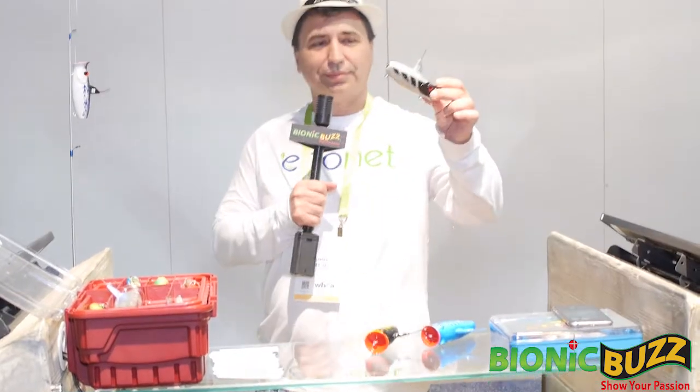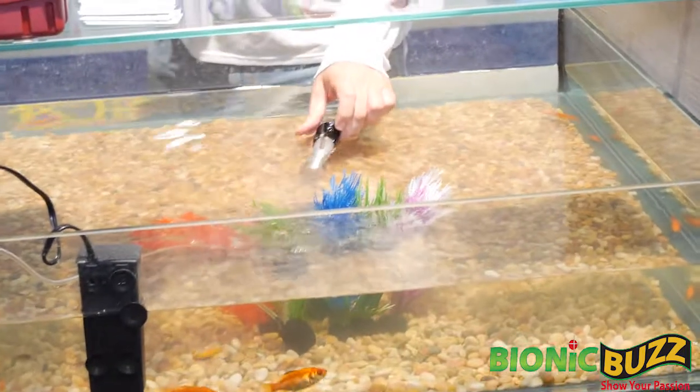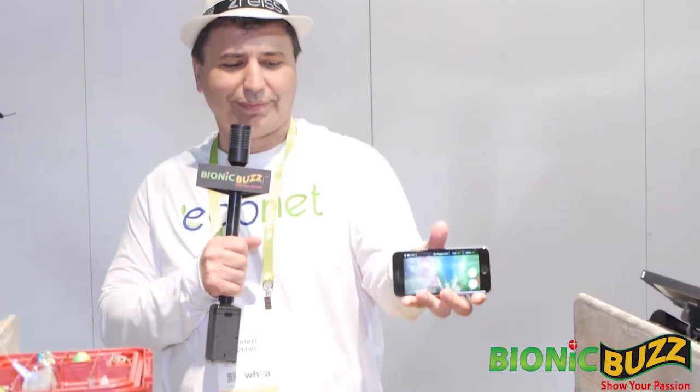Let's see how it works. We have here a lure that is in the water, and this lure is transmitting the video to the application. You can see live action underwater. And not just the underwater activities, but also water sensors — salinity and temperature, and we plan also pH, turbidity and oxygen.